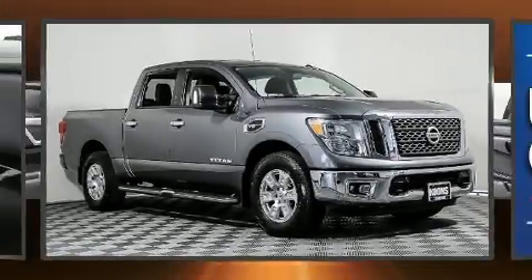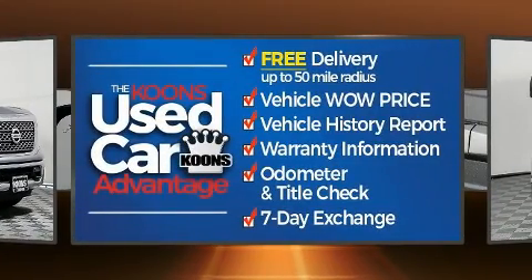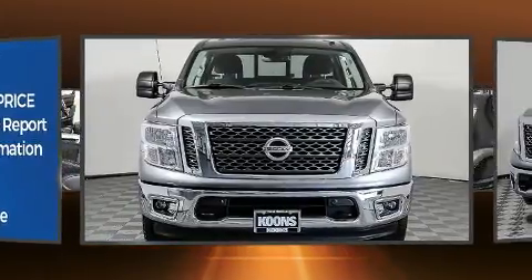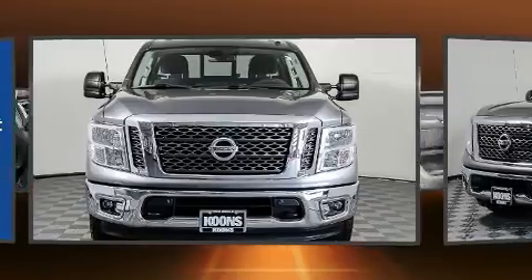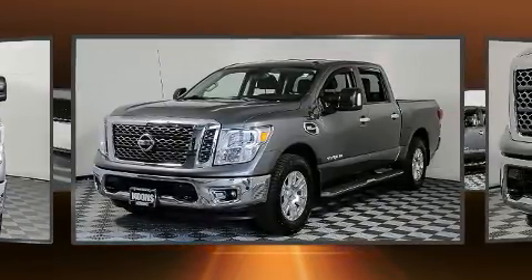The 2017 Nissan Titan — this four-door, six-passenger truck has not yet reached the 50,000 mile mark. A 5.6 liter V8 engine pairs with a sophisticated seven-speed automatic transmission, and for added security, dynamic stability control supplements the drivetrain.